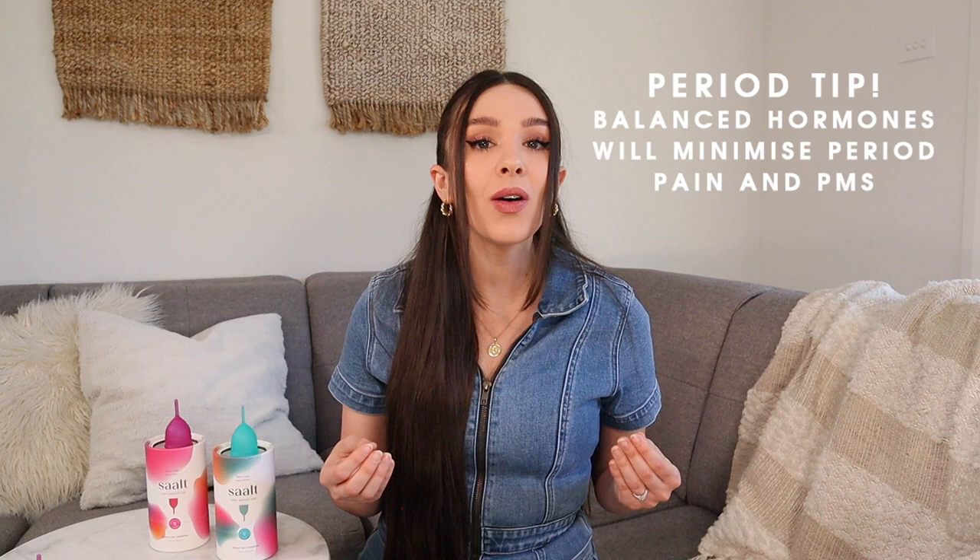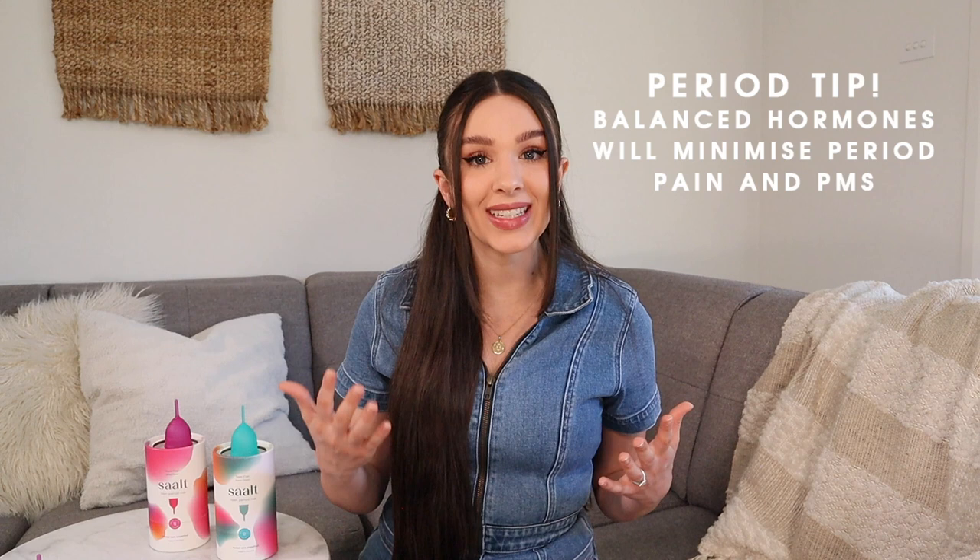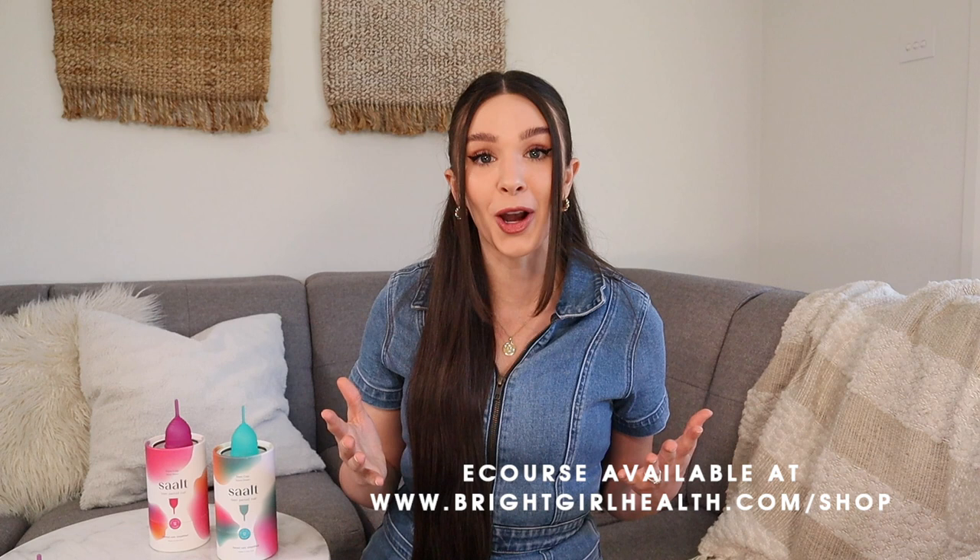Periods don't have to be a horrible, miserable experience. If our hormones are in balance we see fewer period symptoms, and in my parent teen e-course I teach you how to have the most balanced hormones possible — covering nutrition, exercise, sleep, and stress management — to minimize period pain and PMS and have a positive period experience. Here's a preview of some tips you can use every day for a better period.